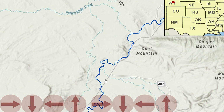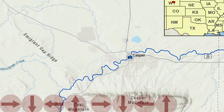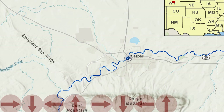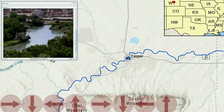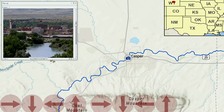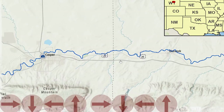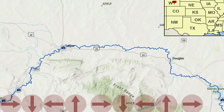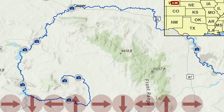We're on the North Platte River now, which flows to the northeast to the city of Casper — our first urban environment that we're flowing through. After Casper, the North Platte River flows to the east. You can see how spiraled this path has been.